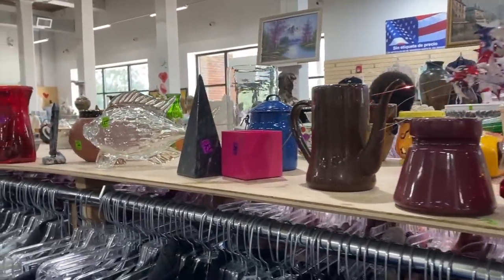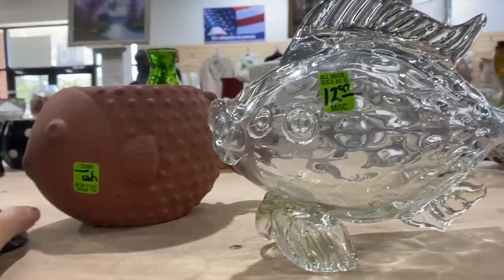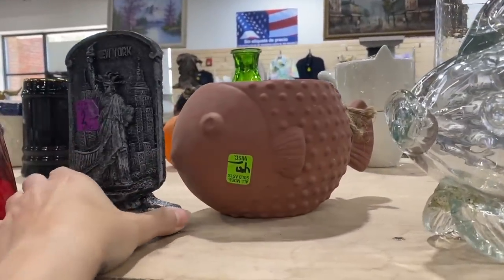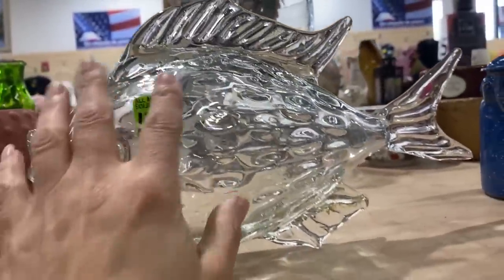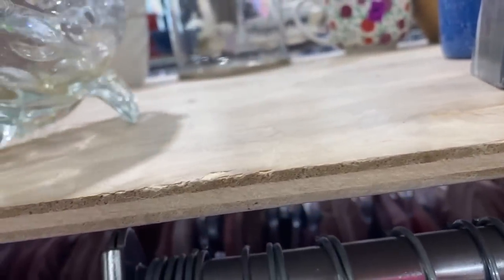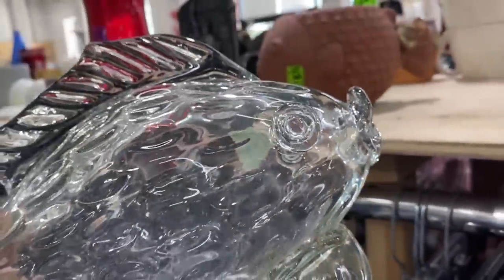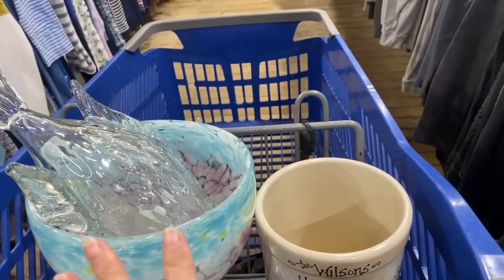Look at that fish! There are two fish — one fish, two fish — clear fish, clay fish. Honestly, this looks like it could be something. I'm not seeing any damage. What is that — is that glue? No, it's just dirt. Yeah, it was on a shelf for a long time. How much is it? It's $12.99. I'm gonna look him up. That's a fun cart top right there.